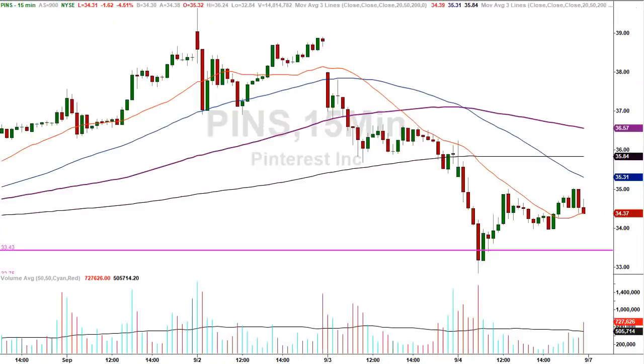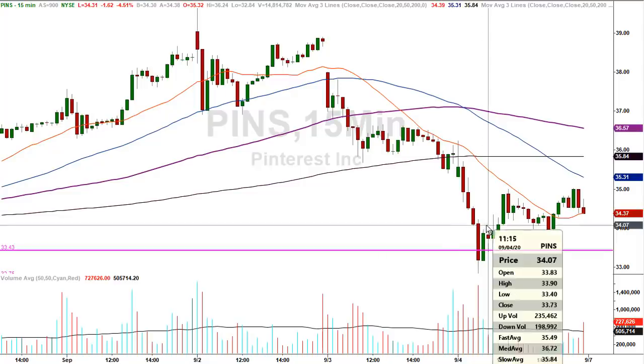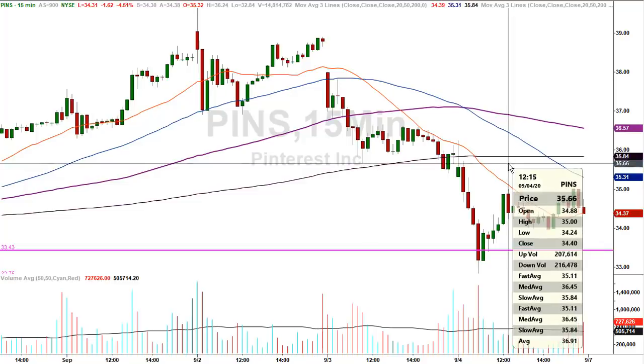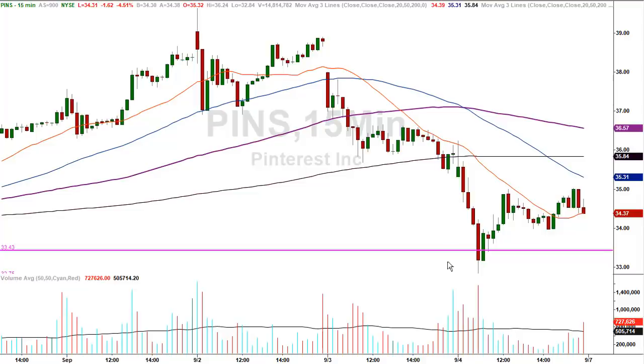How about Pinterest? $33.43 was the number; there was a second one at $32.75 and it never got there. The low was $32.84 — came close, no cigar. It reversed, and the result was at minimum a base hit, if not a double or triple. The high was $35 — a buck and a half on a $33.50 stock is almost 4.5%, whether it's the new math or the old math.